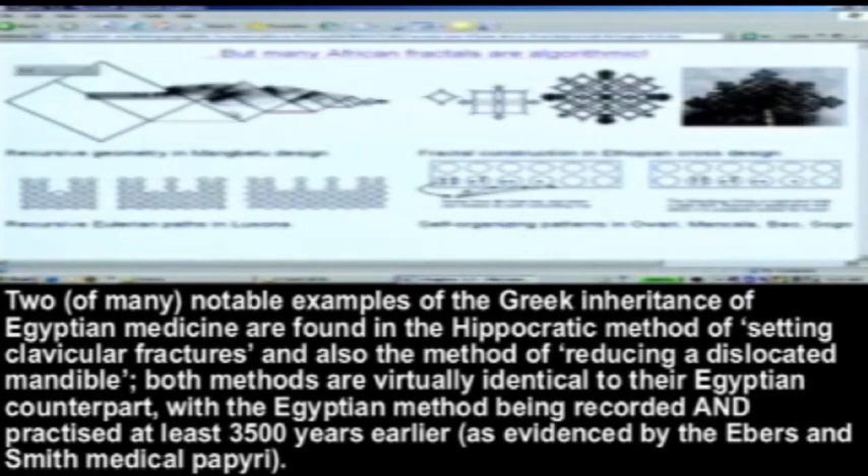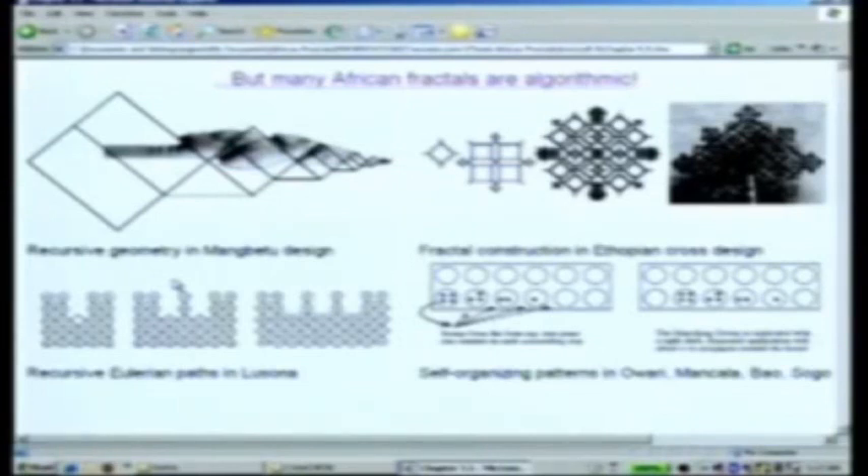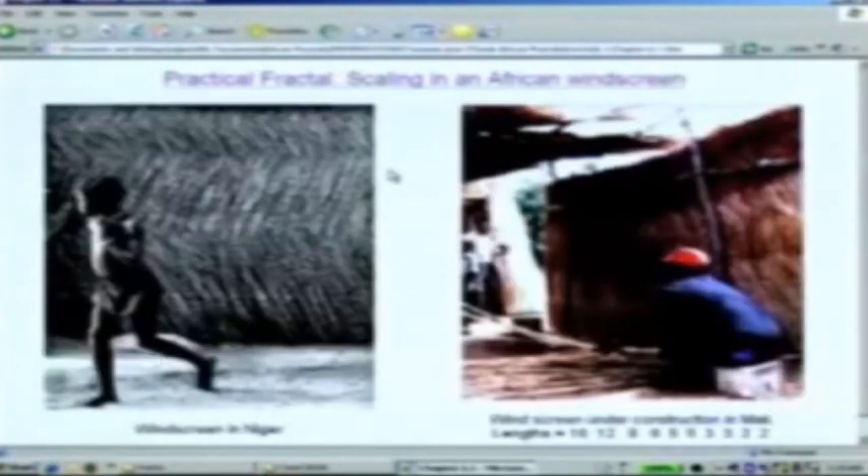So in Manguetu's sculpture, you see this recursive geometry. In Ethiopian crosses, you see this wonderful unfolding of the shape. In Angola, the Chokwe people draw lines in the sand. And it's what German mathematician Euler called a graph — we now call it an Eulerian path. You can never lift your stylus from the surface, and you can never go over the same line twice. Fences around the world are all Cartesian, all strictly linear. But here in Africa, you've got these non-linear scaling fences.